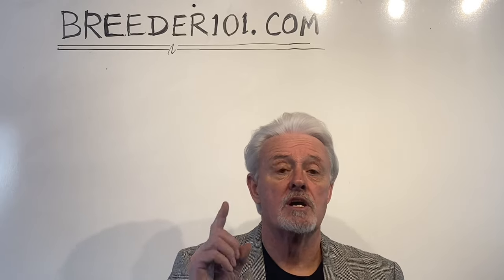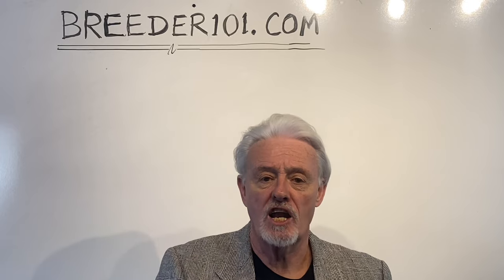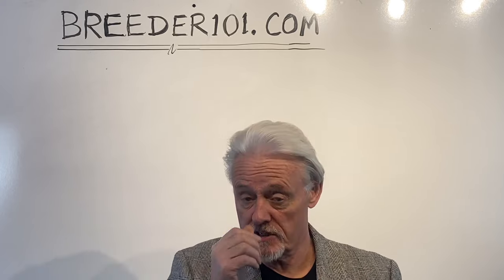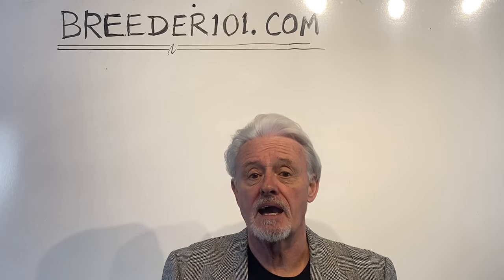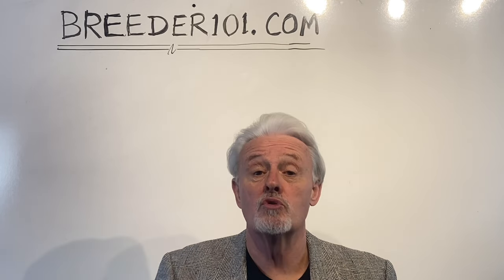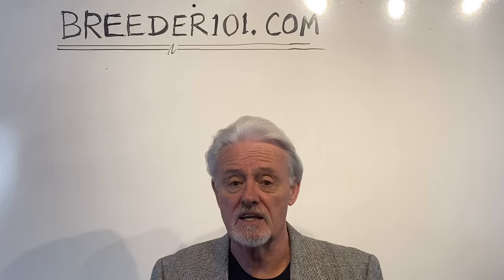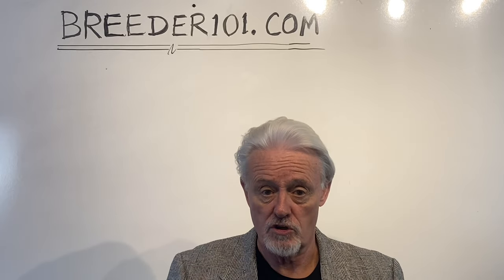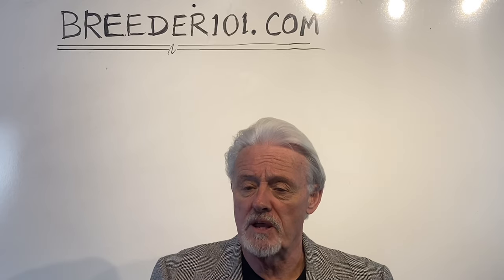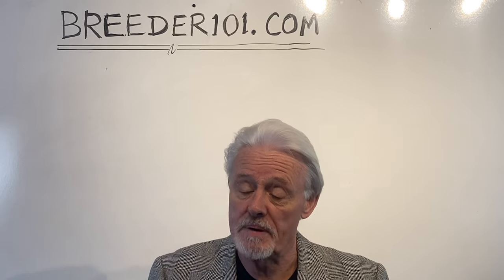This is a video about DNA and how it affects color and structure. There's a lot of misconception about how these things relate to each other. The short answer is that there is no linkage between color and structure in dogs or humans. We're going to explain why that is, and then at the back end explain why that may not be 100% true.